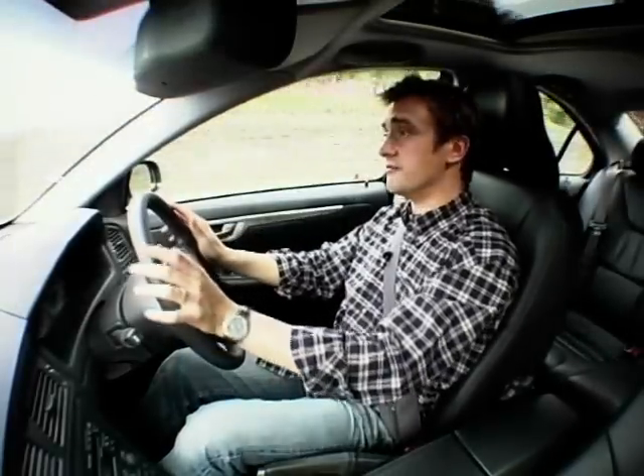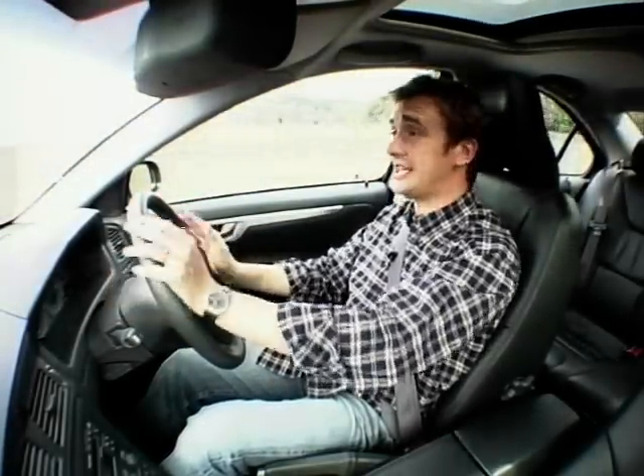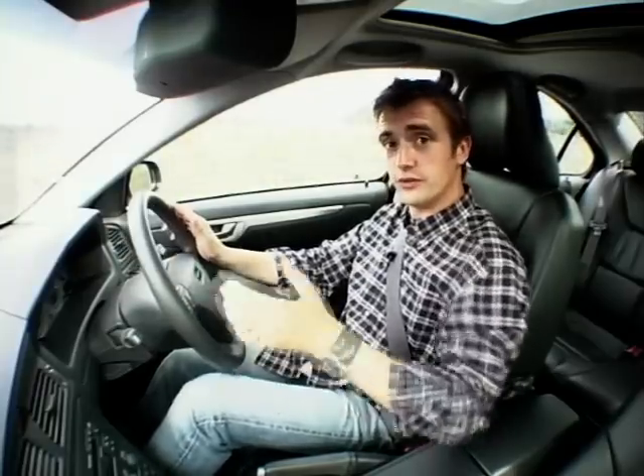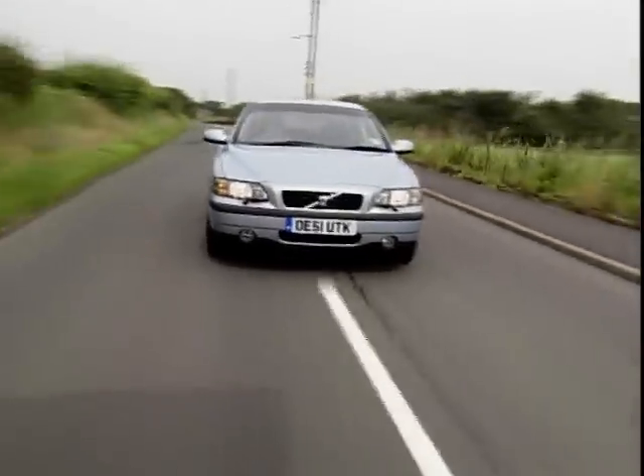Volvo make bi-fuel versions of most of their models — in fact, all of their models. So you can have an S40, a V40, an S60 like this one, a V70 Big Estate, or even the great big S80 saloon, all with the two fuel systems. And once we're moving, well, I'm just driving a car, really.